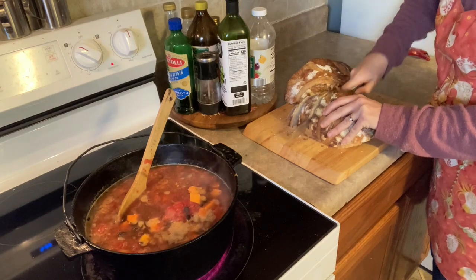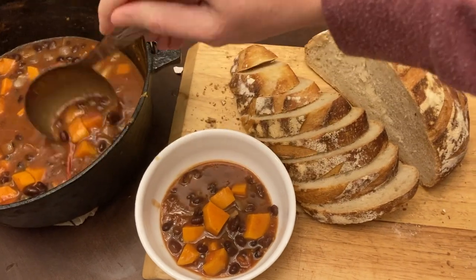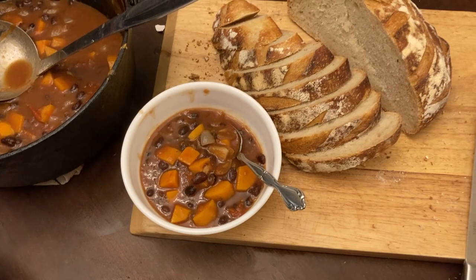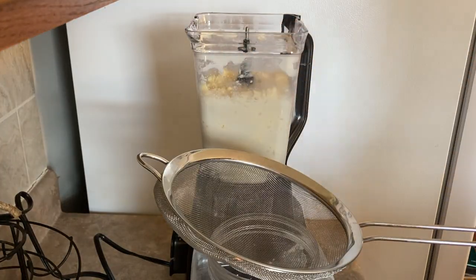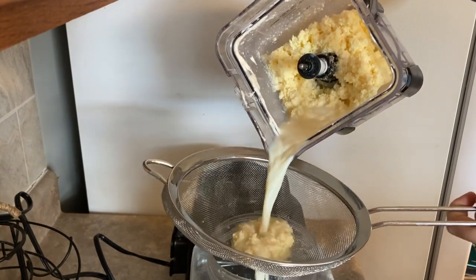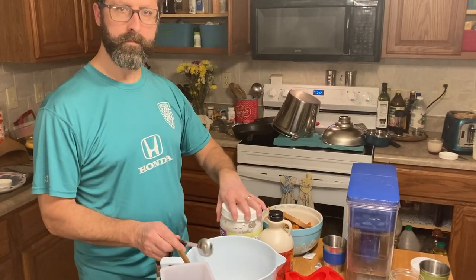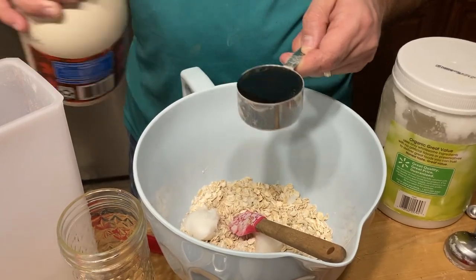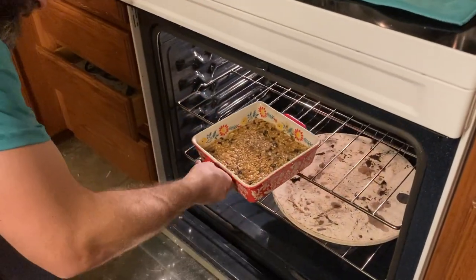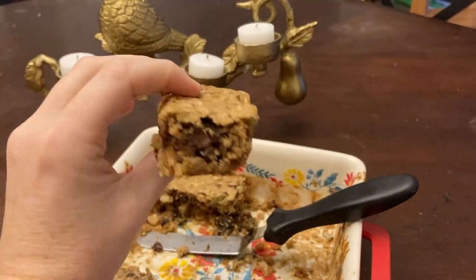I have an extra loaf of sourdough leftover from the batch I made last night. While the chili was simmering on the stove, I made a batch of homemade butter. Jeremy makes breakfast for us — know your strengths, that's what I say — getting up early in the morning is not actually a strength of mine. This day he made homemade breakfast cookie bars.